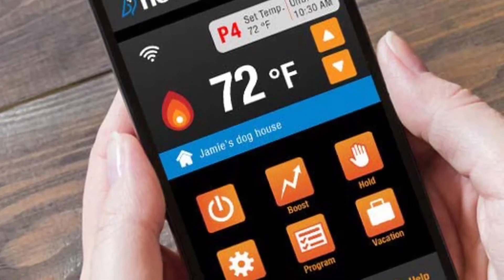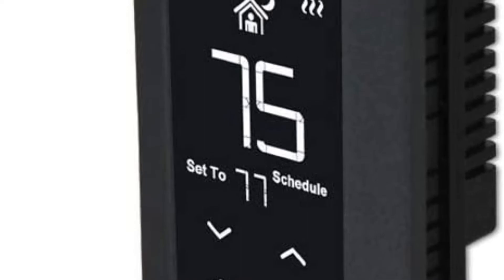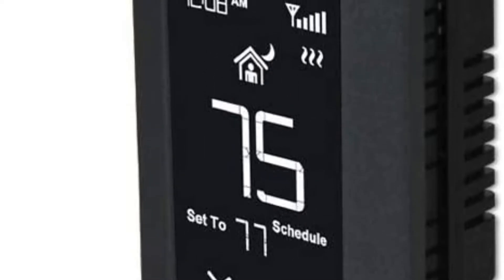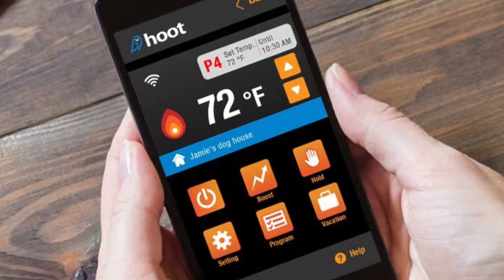The best part about this smart thermostat is that it allows you to program up to four to six time periods per day, so you can set different temperature settings for maximum flexibility. This thermostat is designed to work with 120V, 208V, and 240V, and uses electronic temperature sensing to provide accurate control.